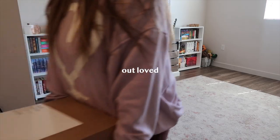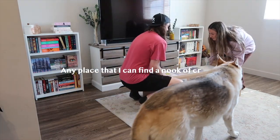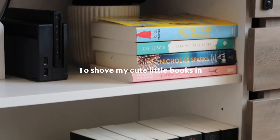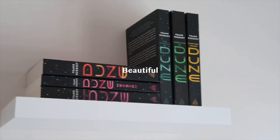I have totally outgrown and outloved these bookshelves. Any place that I can find a nook or cranny to shove my cute little books in, I will. And I finally decided it is time to upgrade to big, beautiful bookshelves. So we're going to do that and do a bookshelf tour. It is time that we add some more bookshelves to our book corner.